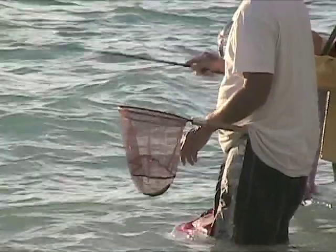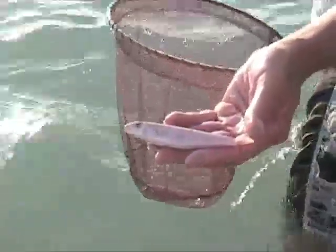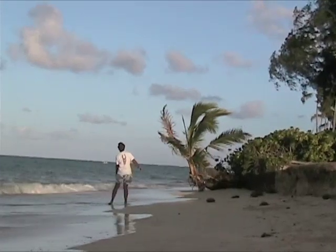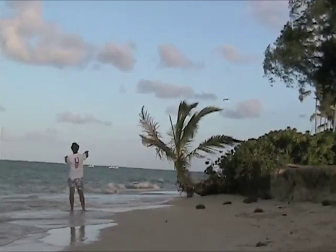Let's see what else frequents windward Oahu shores when the oama are running. The oama is a small silvery fish that the locals catch by the hundreds, fry them up, or use them for bait for larger fish.